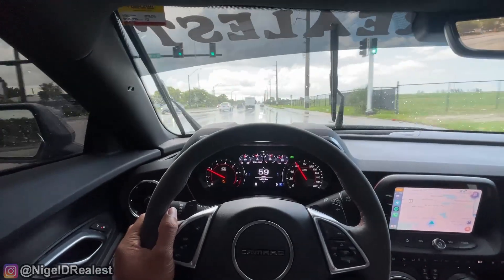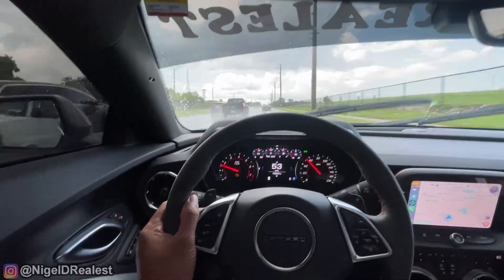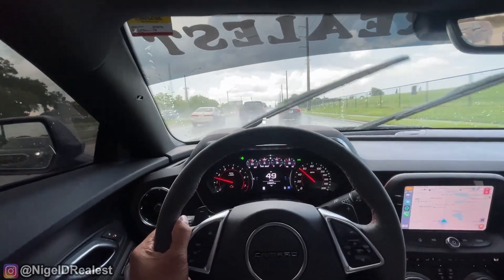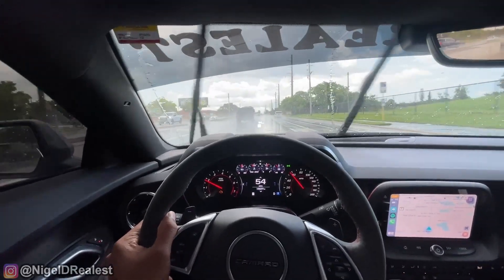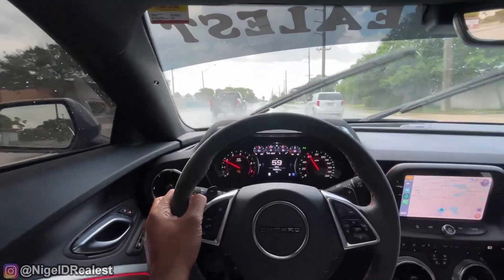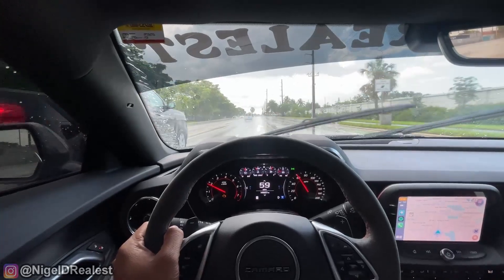I'm trying to go faster, but trust me when I tell you — I'm scared as hell to touch that accelerator.